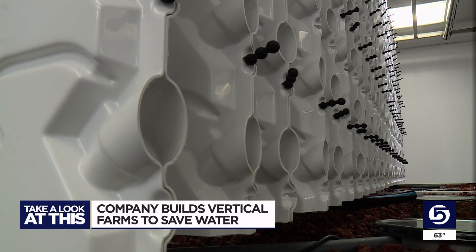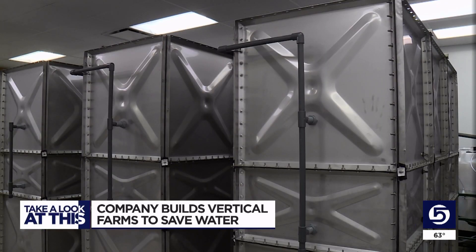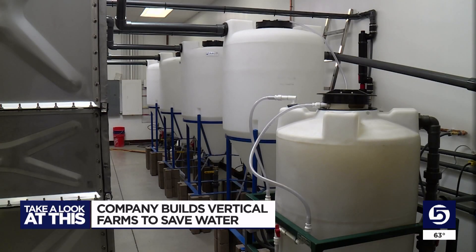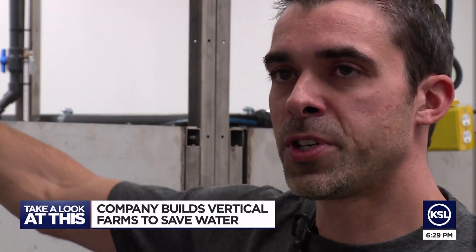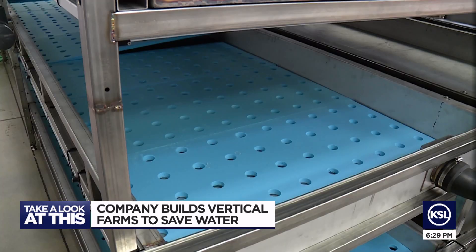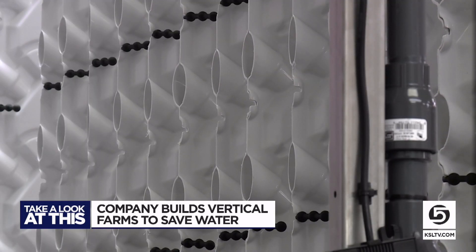It's all built on a concept called aquaponics, where fish waste from these tanks gets turned into fertilizer to then water seedlings down below and plants up above. But it never drains anywhere — it goes from the fish tanks into the growing system, and then it circulates through the system.